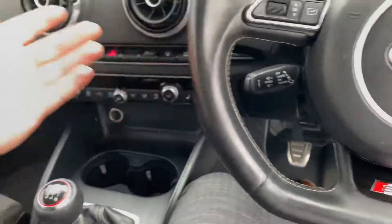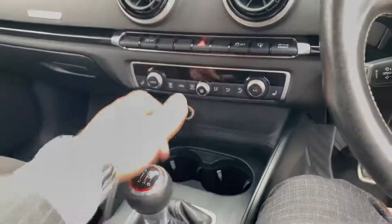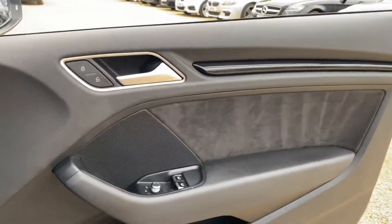You've got a six-speed manual gearbox for this vehicle, your pop-up infotainment screen, heated seats for the driver and the passenger, and just the general condition of it — even down to the door cards across here — is all in a good condition.